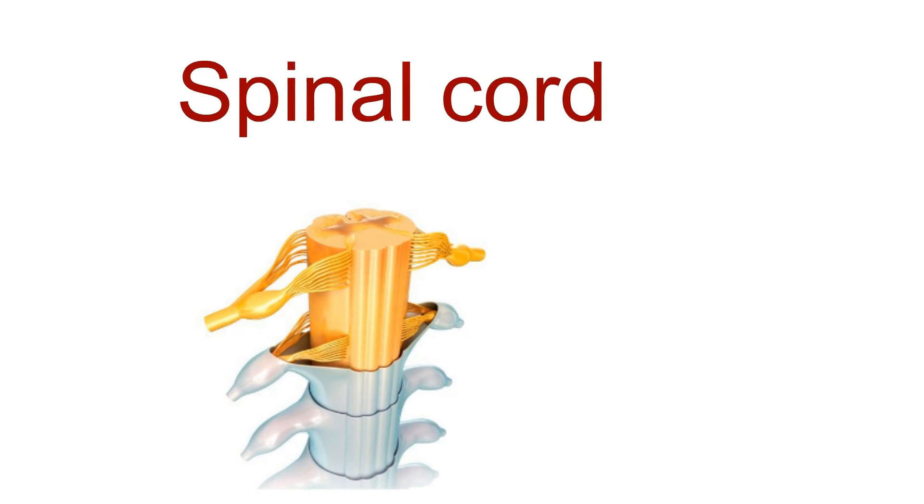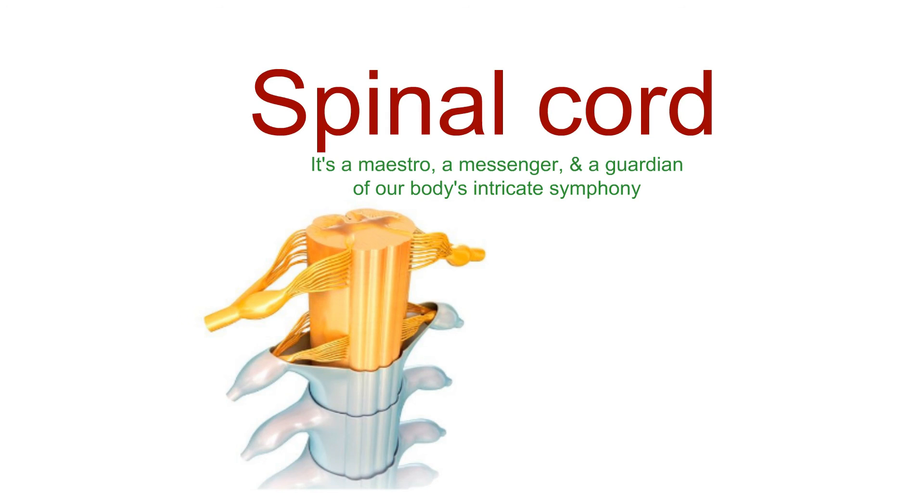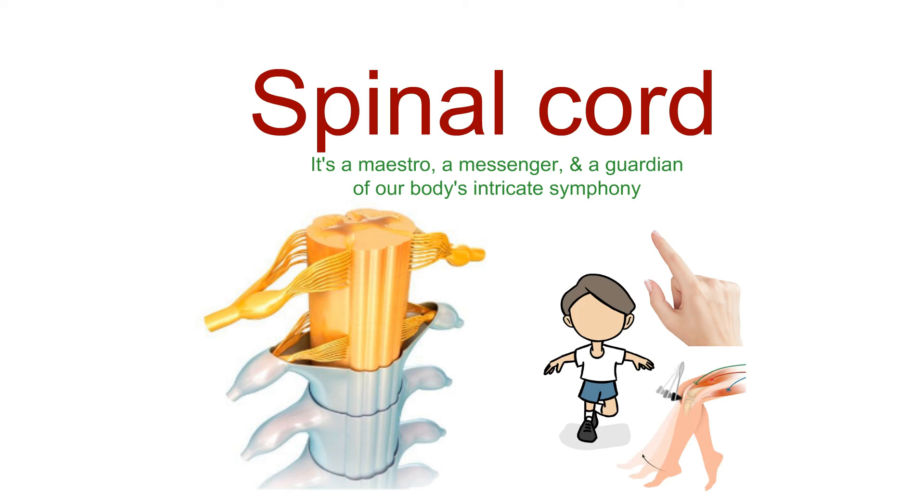In summary, the spinal cord is not just a bundle of nerves. It's a maestro, a messenger, and a guardian of our body's intricate symphony. It's the unsung hero behind every step, every sensation, and every reflex.